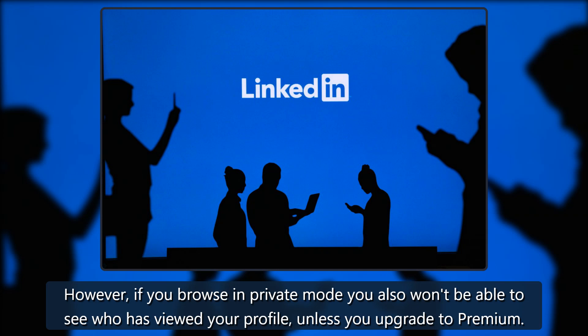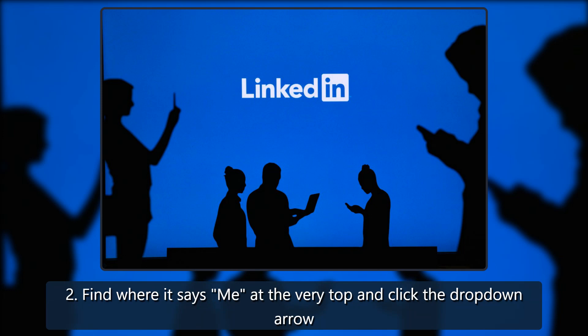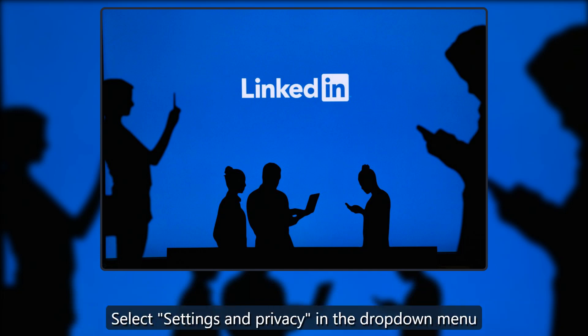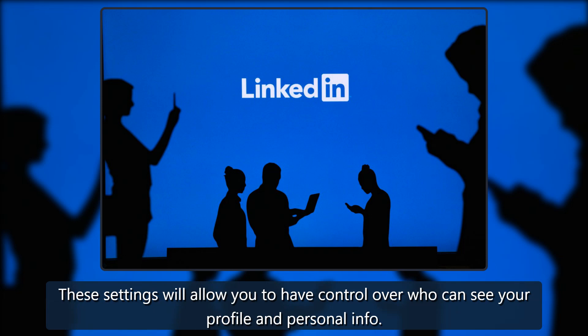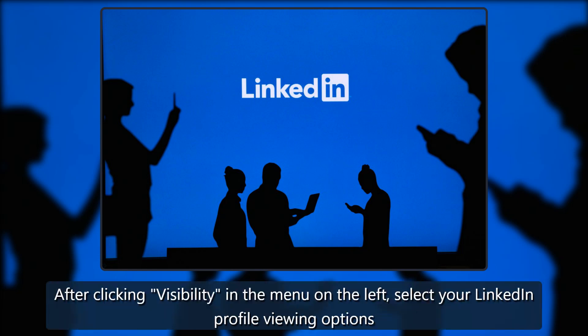Step one: log into your LinkedIn profile. Step two: find where it says 'Me' at the very top and click the drop-down arrow. Step three: select settings and privacy in the drop-down menu. Step four: in the menu on the left, select 'Visibility.' These settings will allow you to have control over who can see your profile and personal info. Step five: select 'Profile Viewing Options' — after clicking Visibility in the menu on the left, select your LinkedIn profile viewing options.